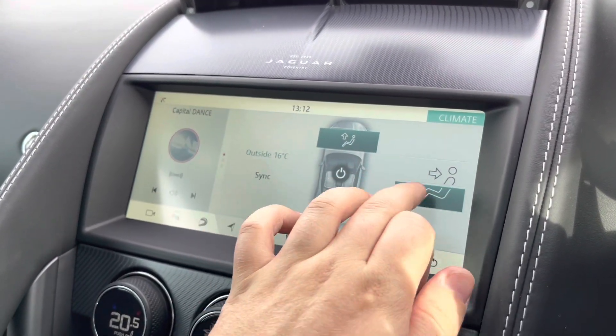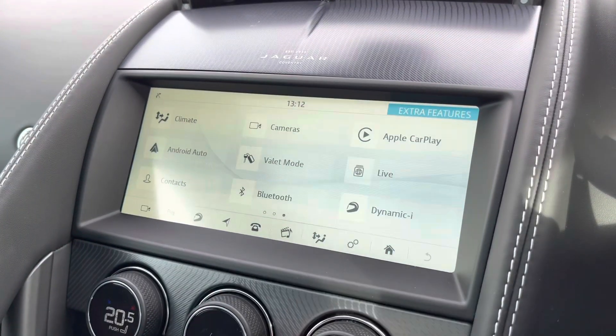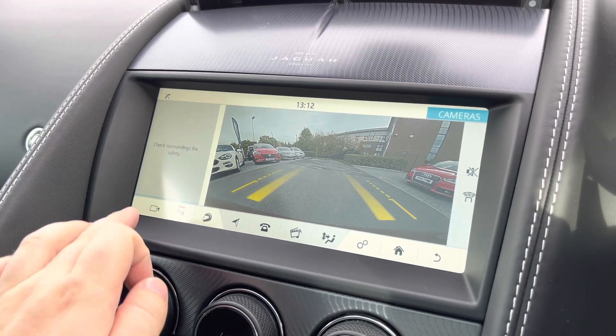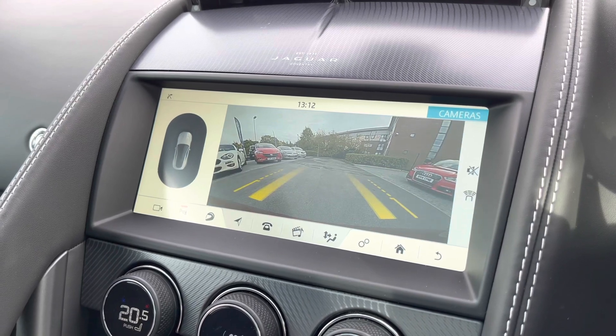Heated front seats will be on offer, as well as a very easy climate control system. Additionally, there's Android Auto and Apple CarPlay interfaces on offer too. And to help you park, there's a reverse parking camera featuring a wide-angle view, fully supported by parking sensors in front and rear.